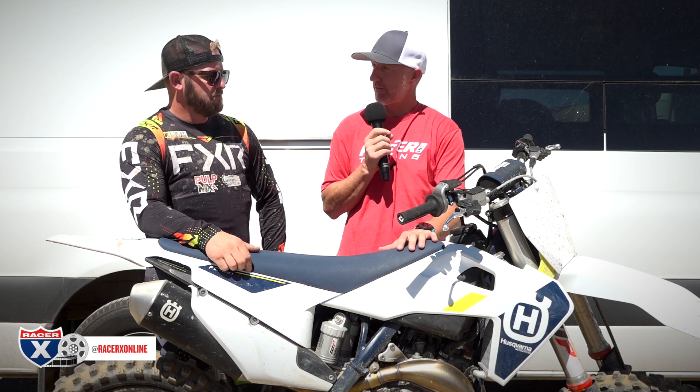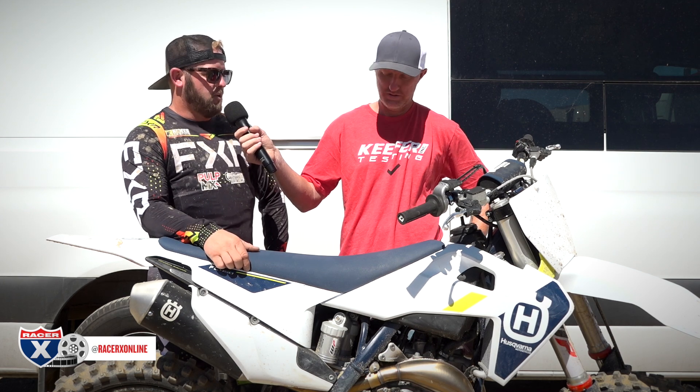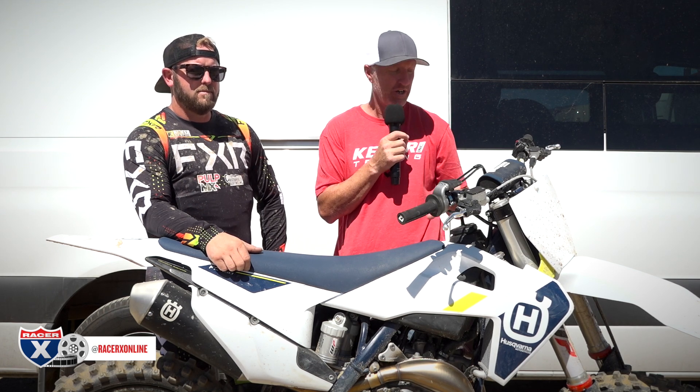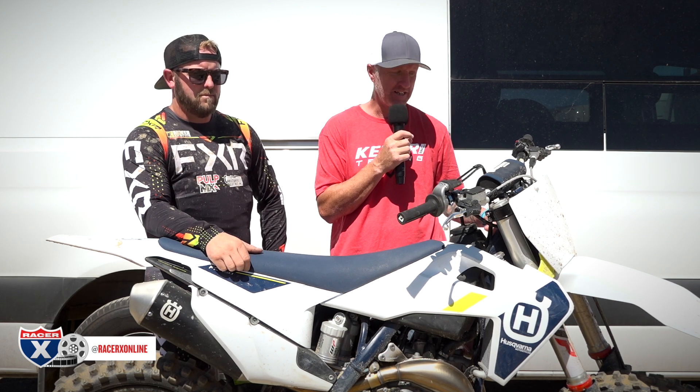Ergonomically the Husqvarna is a little bit wider in the shrouds, but Matt coming off the KTM 350 didn't notice it at all — the whole rider triangle felt very similar to his 350. On tires: the bike comes with Dunlop MX33s. Optimal pressure is 12.5 to 13 PSI. The MX33 has a stiffer carcass, so if you're lucky enough to find a 3S rear, run that at 13.5. There are 3S fronts available — that's the recommendation.